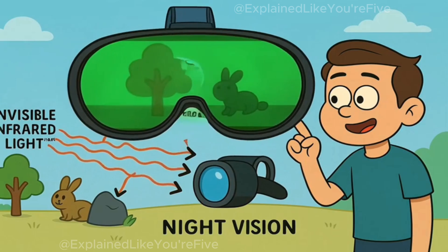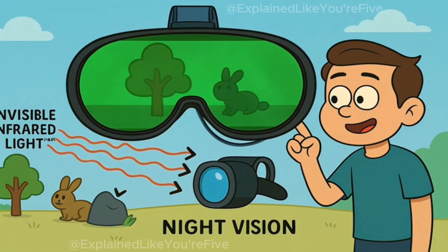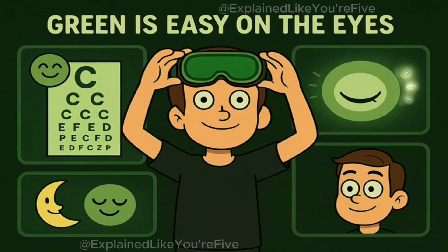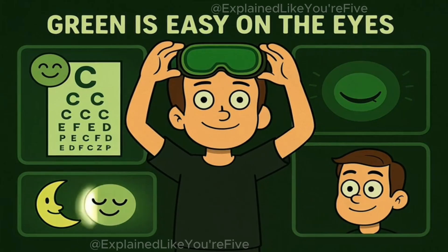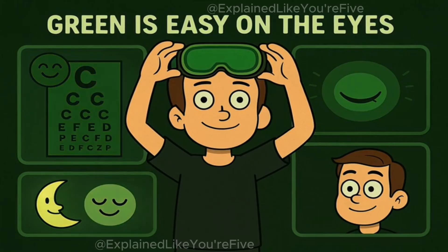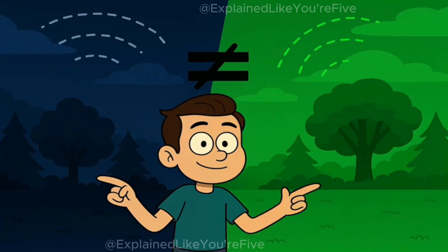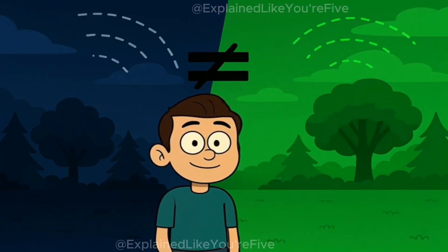Here's the simple answer. Night vision goggles detect invisible infrared light that everything gives off, then display it as a picture on a tiny screen. They could make that picture any color, but they choose green because your eyes are incredibly good at seeing different shades of green. Green doesn't tire your eyes out as fast, and green doesn't ruin your natural night vision when you take the goggles off. It's not that the world is actually green in the dark — it's just the most useful color for showing you invisible light.